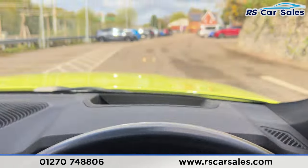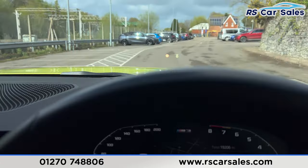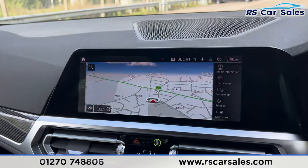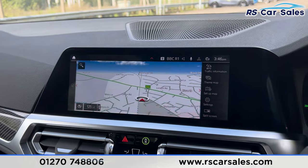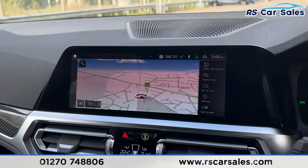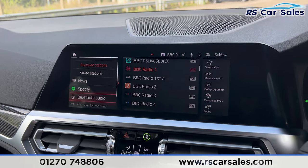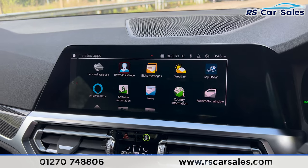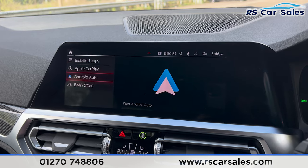We also have the heads-up display just up here. If any screens or lights appear to be flickering, it's just the camera — not flickering in real life, so nothing to worry about. We do have the sat-nav along with many more features. In the media menu you'll find radio stations, news, Spotify, Bluetooth audio, Bluetooth phone connectivity. We also have all these apps currently installed on the vehicle, along with Apple CarPlay and Android Auto.